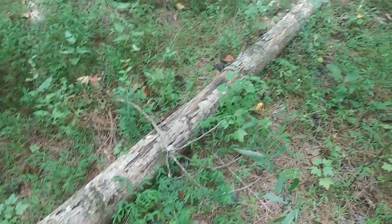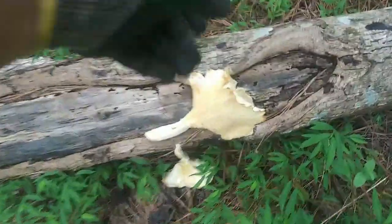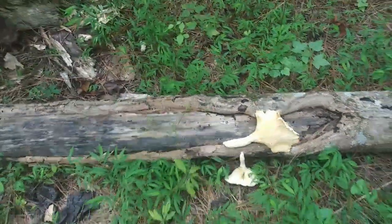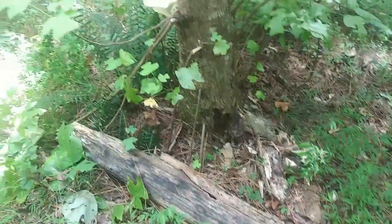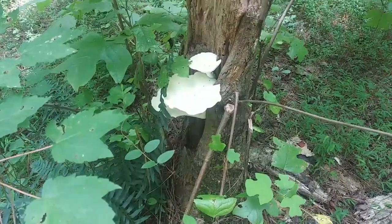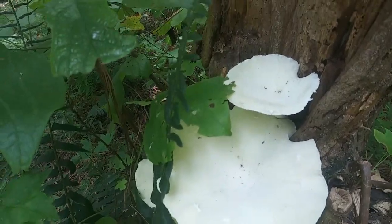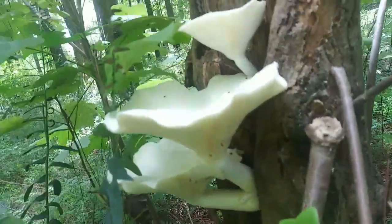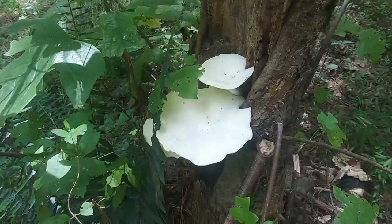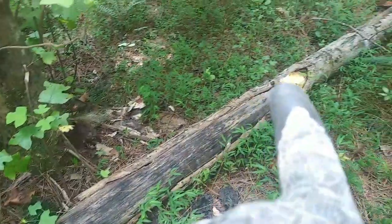It looks like my favorite mushroom tree has finally fallen down. These are a few days old — oh, I wish I could have seen them in their heyday. I'm harvesting these; I don't care how many ants are on them. So you guys remember this tree right here — it was going down like this and it constantly spawns all kinds of oyster mushrooms.